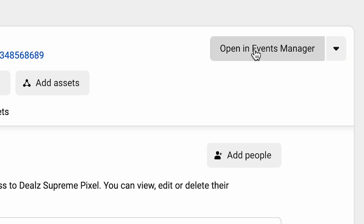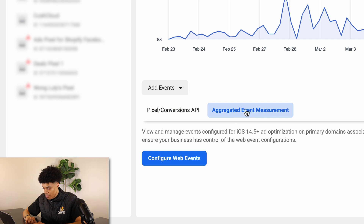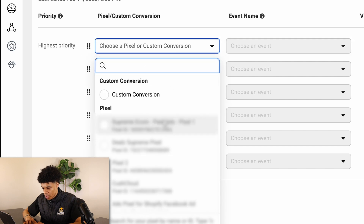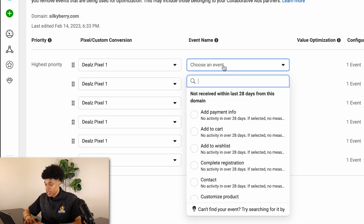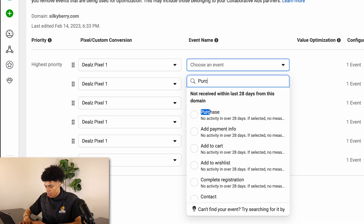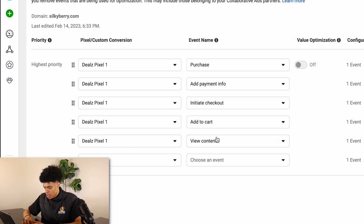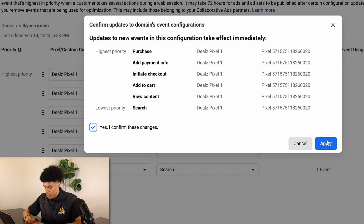There's one more thing to ensure all data is being tracked on your store. Go to 'Open Events Manager,' make sure you're on the pixel you just created — 'Deals Pixel One' — and go to 'Aggregated Events Measurement,' then 'Configure Web Events.' Select your domain, click 'Manage Events,' then 'Edit.' Add six events in order of importance: Purchase, Add Payment Info, Initiate Checkout, Add to Cart, View Content, and finally Search. Make sure these are in order, click 'Apply,' confirm the changes, and apply.